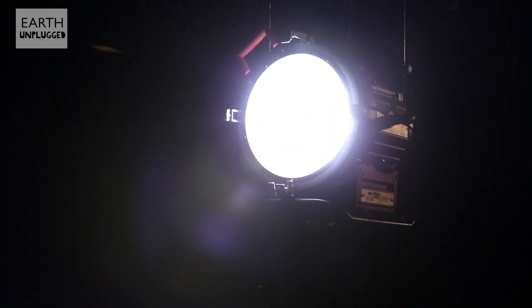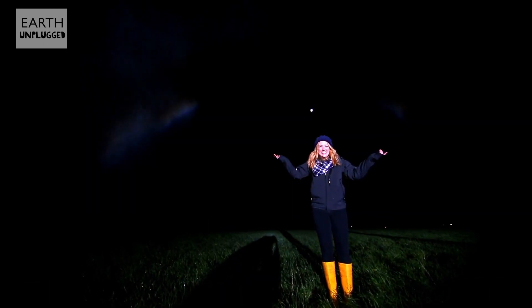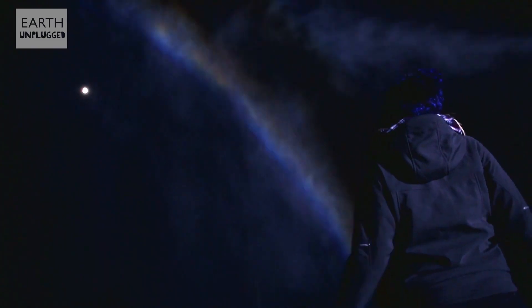To show this, we've rigged a miniature sun and some simulated rain clouds. And bingo, a rainbow. Amazing!